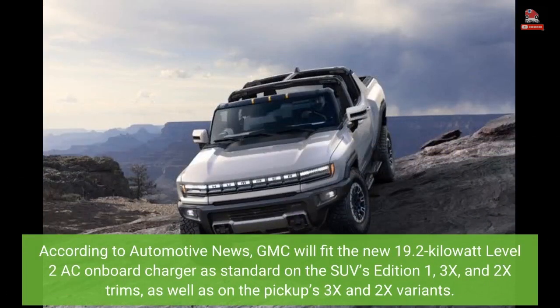According to Automotive News, GMC will fit the new 19.2 kW Level 2 AC onboard charger as standard on the SUV's Edition 1, 3X, and 2X trims, as well as on the pickup's 3X and 2X variants.